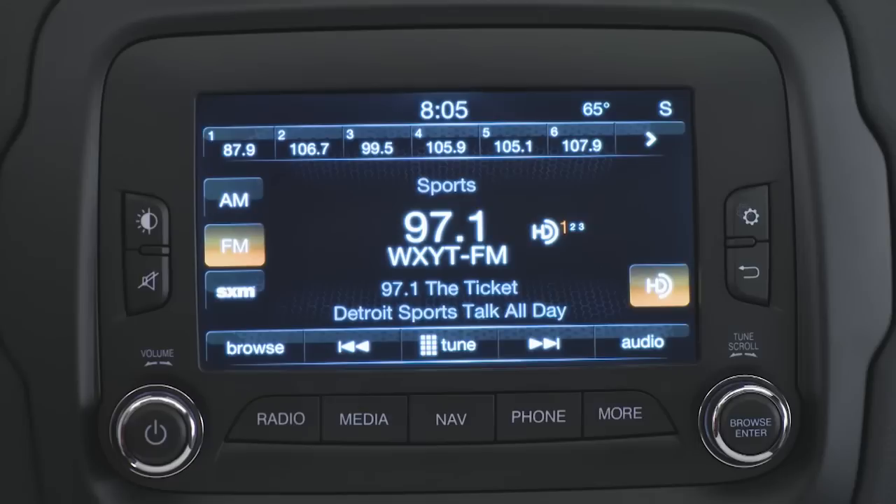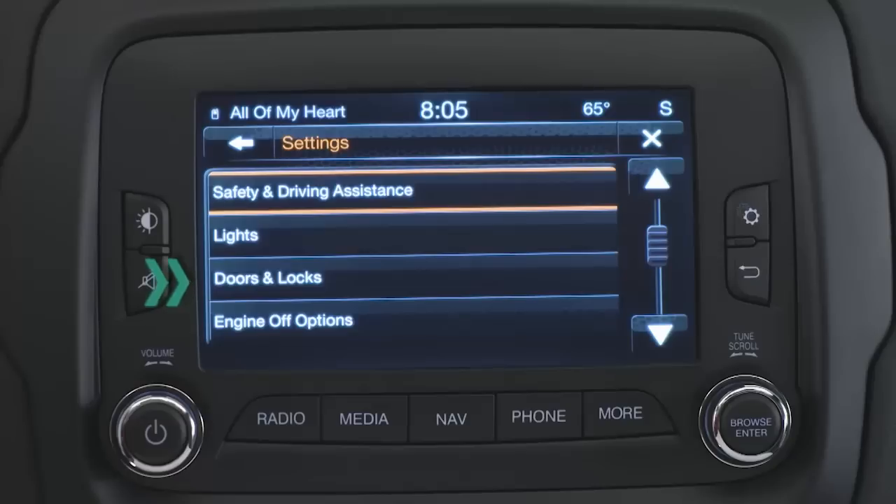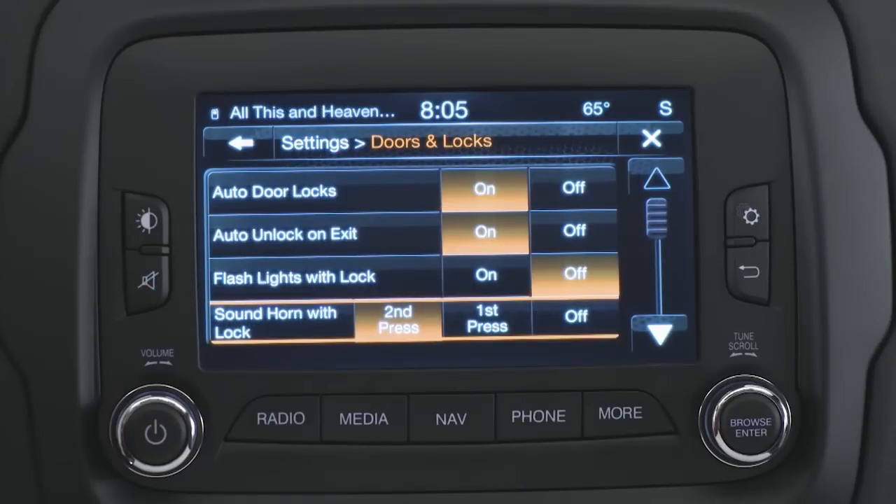You can change those settings using your touchscreen. Here's how: push the Settings button, then scroll down to select Doors and Locks, and then the feature you want to customize — in this case, Sound Horn with Lock.